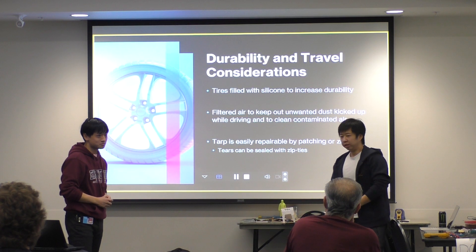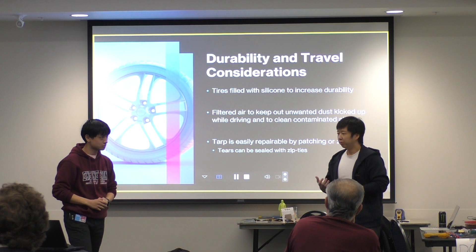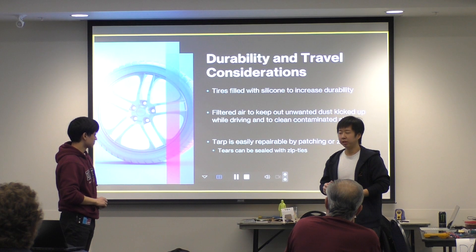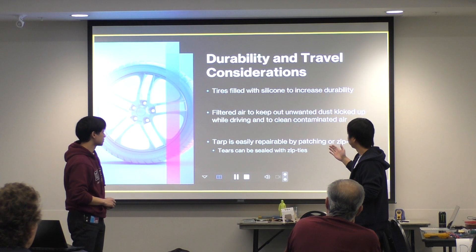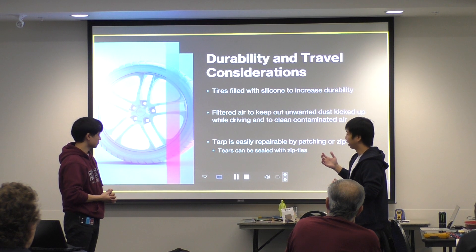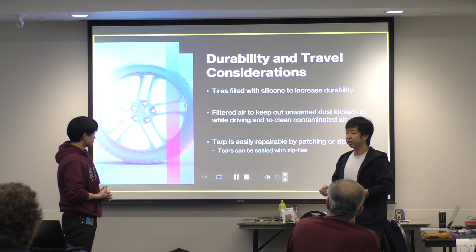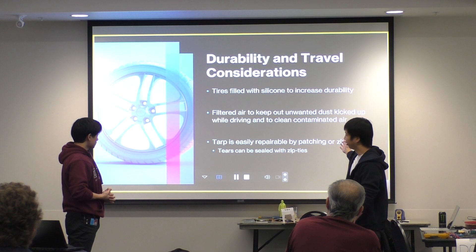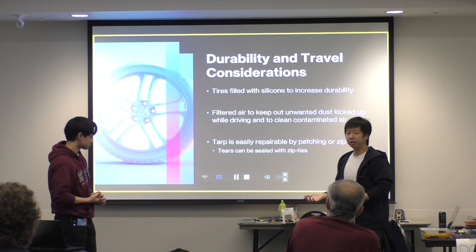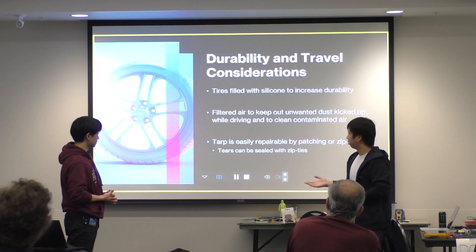For travel, since the truck won't always be on well-maintained roads, it needs to be reliable for people in life-threatening situations. We considered filling the tires with a non-compressible material — foam was considered but doesn't work well as it can compress. Instead, we propose filling the tires with silicone to increase durability and make them effectively airless, since the truck will be driving on rough, dusty roads.